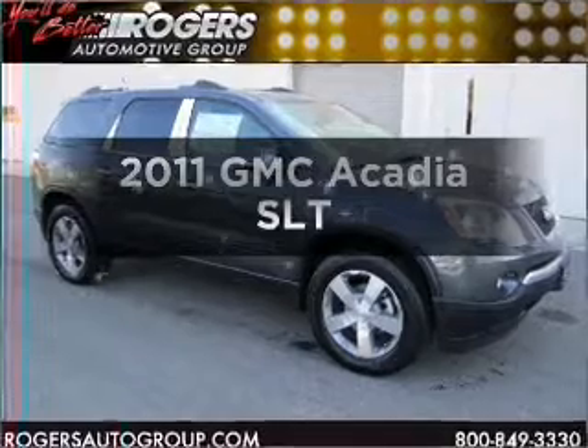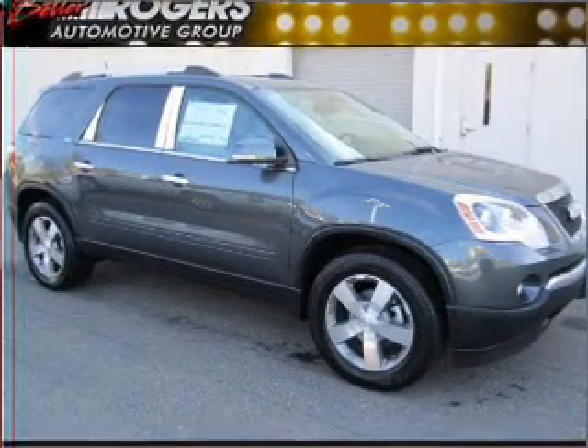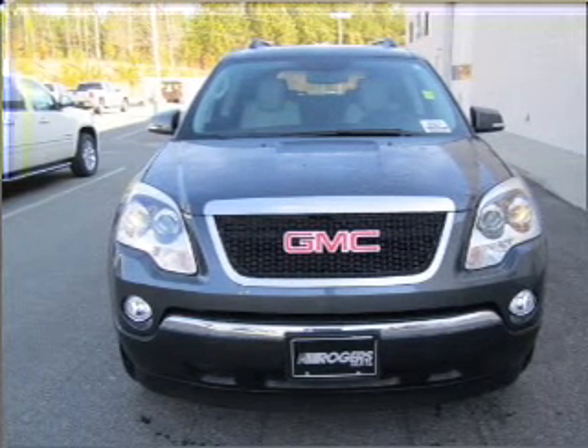Presenting the 2011 GMC Acadia. Travel the road in style and comfort in this great vehicle, with a solid 6-cylinder engine that responds smoothly to its 6-speed automatic transmission.